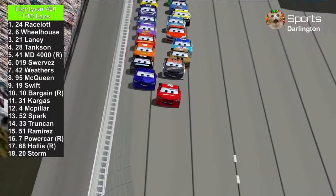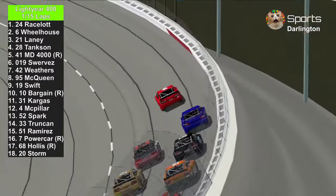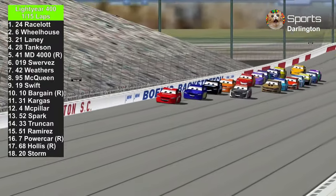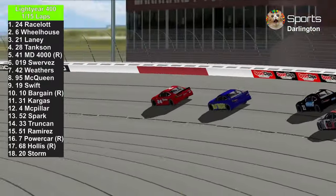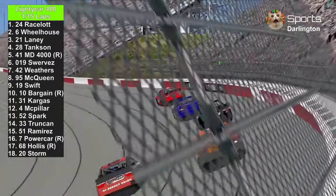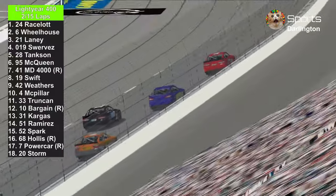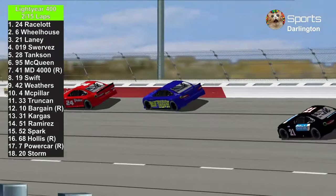Green flag is in the air here at Darlington Raceway. Chase Racelot already with a good run. Bubba Wheelhouse trying to catch up to the number 24. That car looks stunning for the 24 — Chase Racelot. Into the front straightaway, Chase Racelot leads lap 1. Now we're into lap 2, Bubba Wheelhouse slamming the wall along with the 24, Chase Racelot.